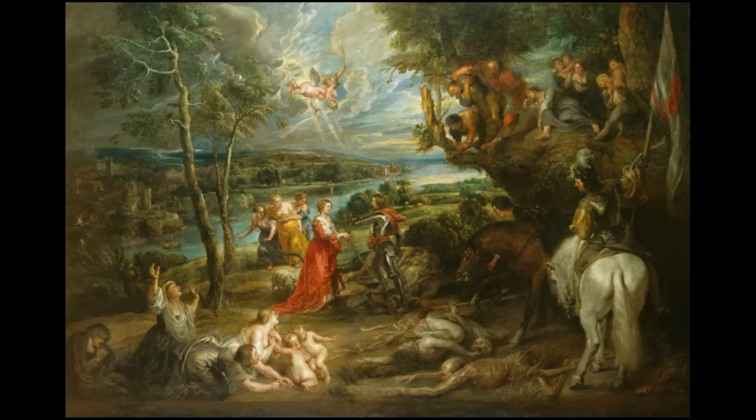Well, you can see what the painting is, I think. It's St George and the dragon lying down here in a wonderful landscape.